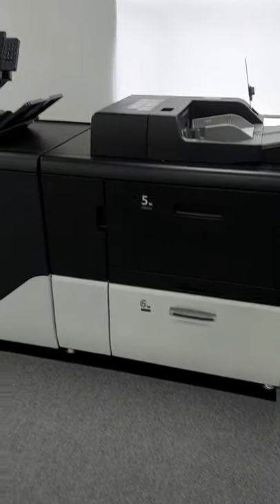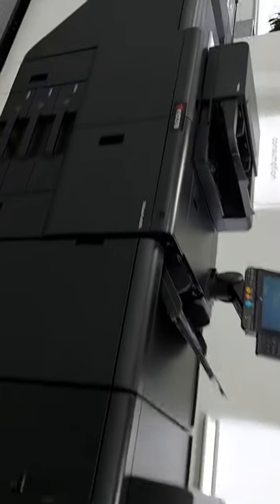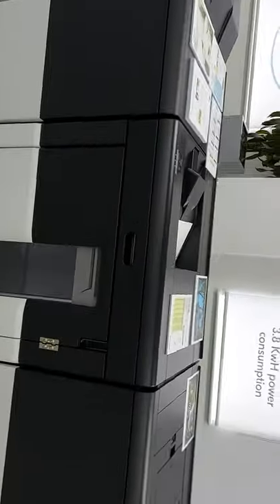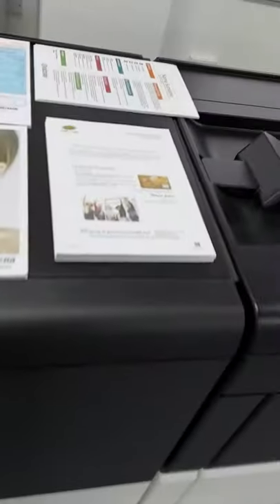The feed system and the finishing and stacking system are very similar to something we may have seen on other products, but the secret stuff inside where the engine is is very, very new. This is cut sheet inkjet at 150 A4 pages a minute — it's incredibly fast and perfect for transactional and direct mail applications.